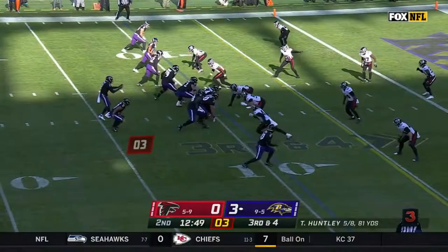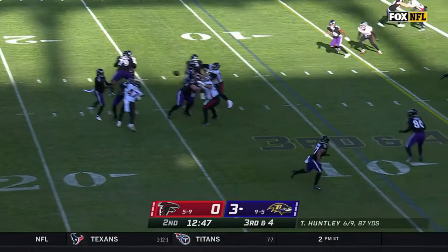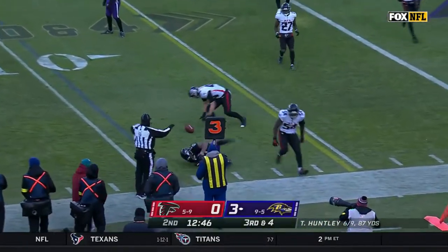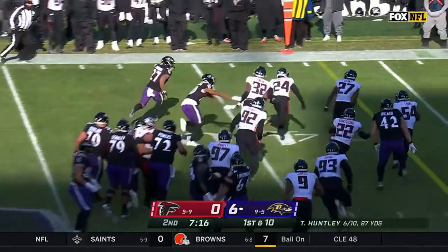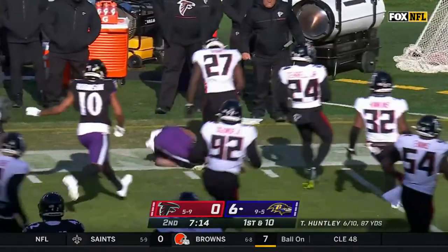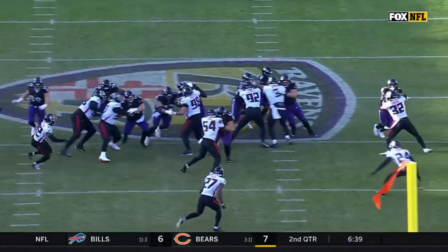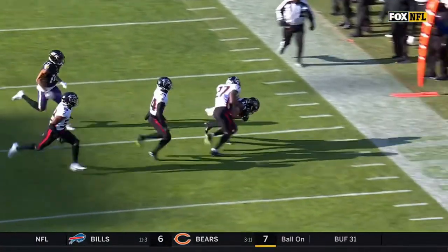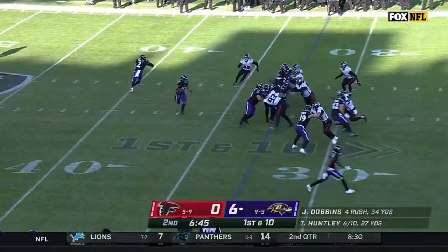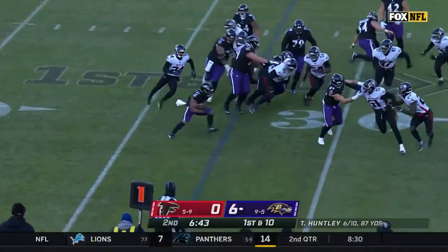You got two of those guys back there flying around making plays. There's Dobbins. Third down and four. He was one of the guys that came down when he was like seven years old. There's Dobbins, another Ravens first. The way Dobbins is able to bounce — that's the element. Gus Edwards is a thunder, but he is special.